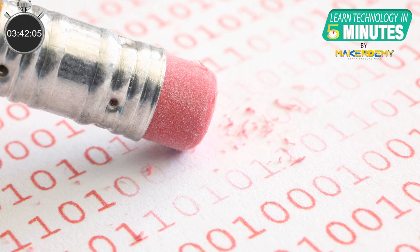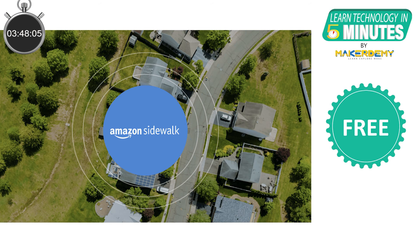Amazon also deletes the information used to route each packet of data every 24 hours. Sidewalk is also a free feature offered by Amazon and you don't have to pay a single penny for this service. But in return, you can have long-range access for your Sidewalk-enabled device. Also, if you want, you can opt out of Sidewalk Bridge at any time.